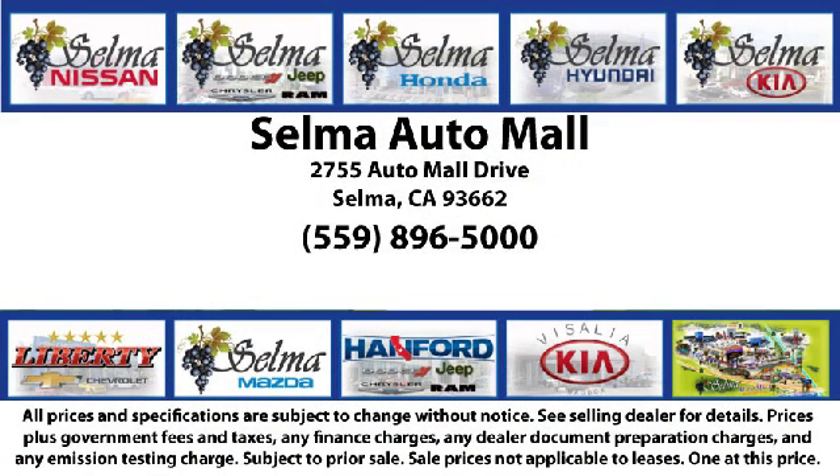Come see us today and let us show you why so many people choose the Selma Automall as their preferred destination for buying a car. We're just 15 minutes south of Fresno and just 15 minutes north of Visalia.